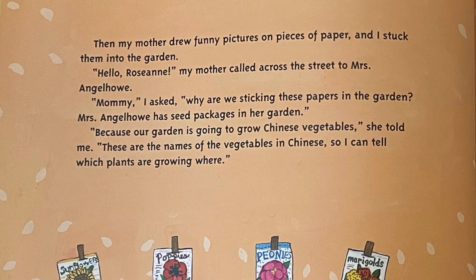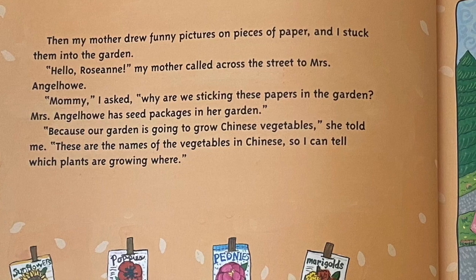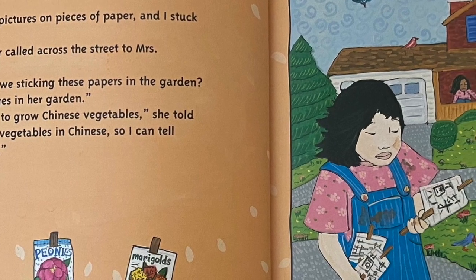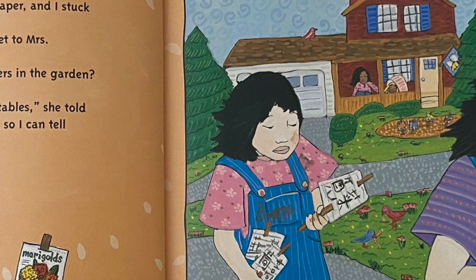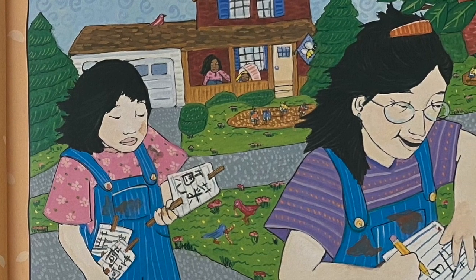Then my mother drew funny pictures on pieces of paper and I stuck them into the garden. Hello, Roseanne, my mother called across the street to Mrs. Engelhow. Mommy, I asked, why are we sticking these papers in the garden? Mrs. Engelhow has seed packages in her garden. Because our garden is going to grow Chinese vegetables, she told me. These are the names of the vegetables in Chinese so I can tell which plants are growing where.